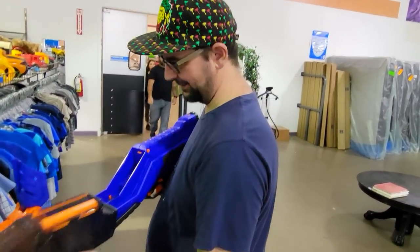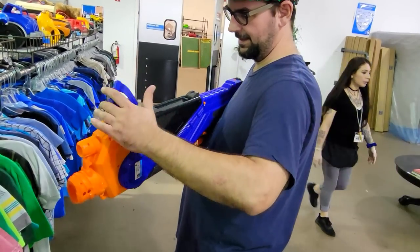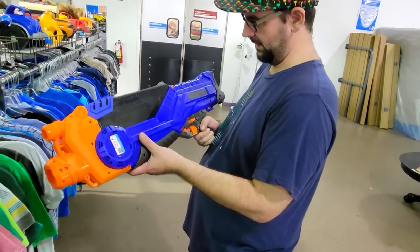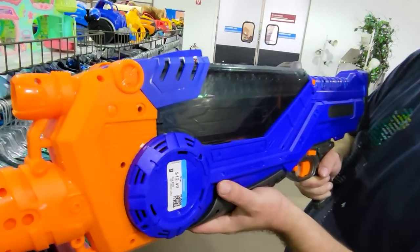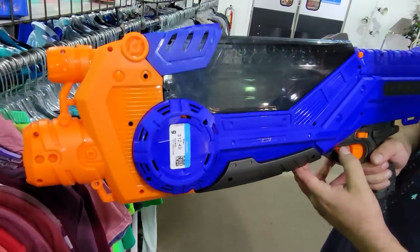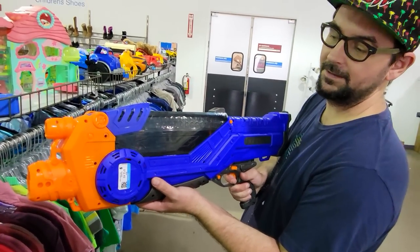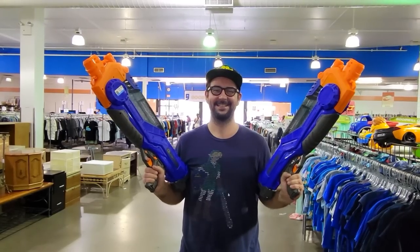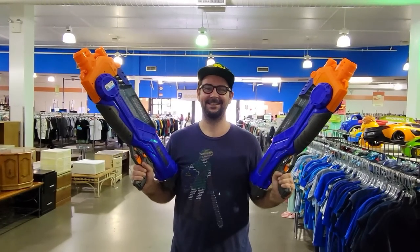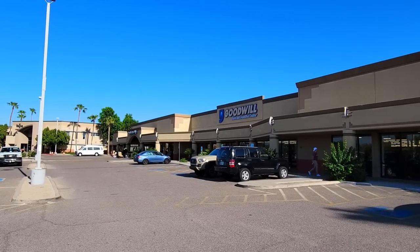Looks like Mark found something that he likes — this is some sort of Nerf gun, but it looks kind of awesome. The Nerf guns that were around when I was a kid kind of sucked. All they did was shoot foam balls, and I think at most they could hold like three shots. This thing looks like a gun from Halo or something. You could paint those and definitely use those as props in like a cheap sci-fi film. All right, let's move on to Goodwill store number three.